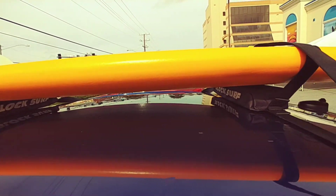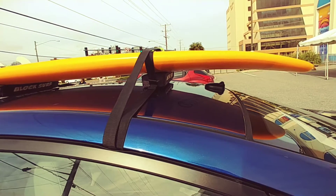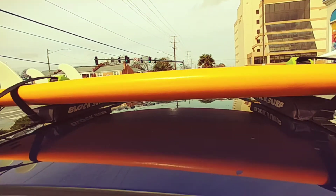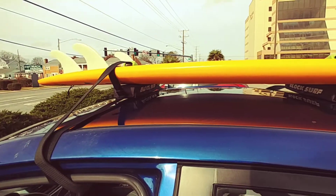The cool thing about these boards is you can ride them when it's a small day or a big day, and you can learn without getting hurt because it's obviously soft. And you can get more time in the water when it's a small day mostly, and less wax because I don't like wax.